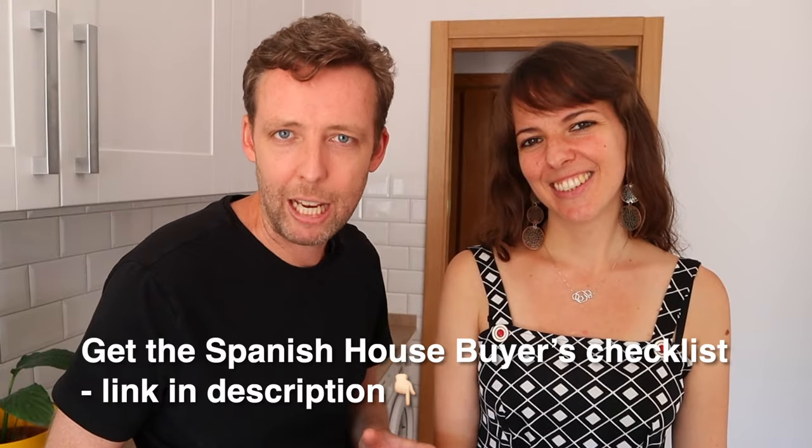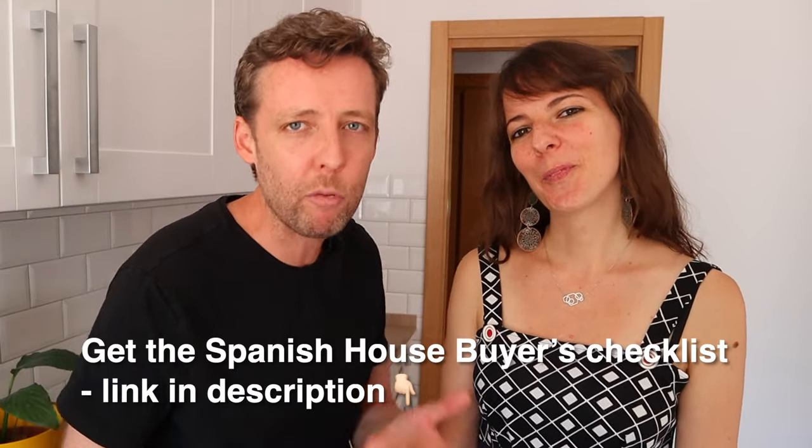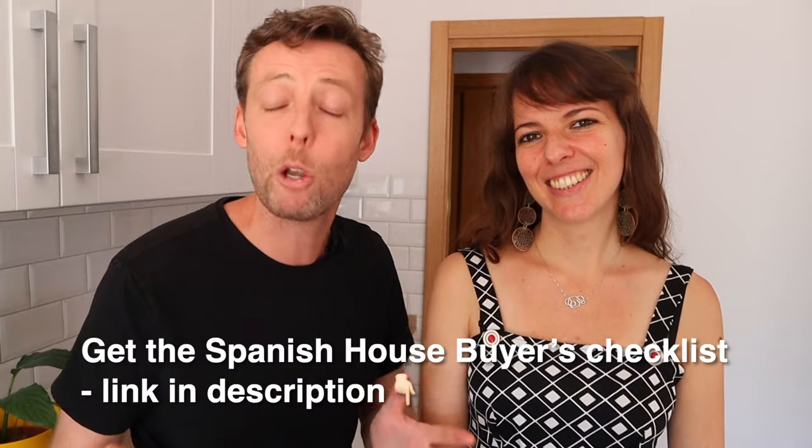Download the Spanish home buyers checklist that we made in conjunction with the wonderful people at ProSpain Consulting — it will help you understand these steps and also includes the steps from the next video. We'll see you in the next video — the step-by-step process to buying a house. If you're watching this in the future, the link will be in the description below. Happy house hunting, and we'll see you in the next video. Ciao!